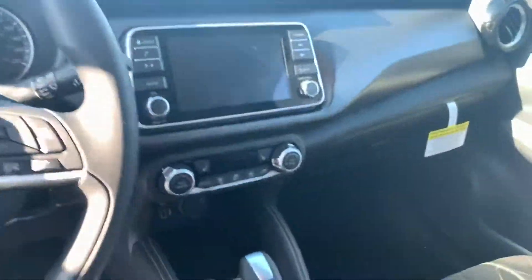Inside: power windows, push button start, backup camera. This guy does have the heated seats. It does come with Apple CarPlay and Android Auto.